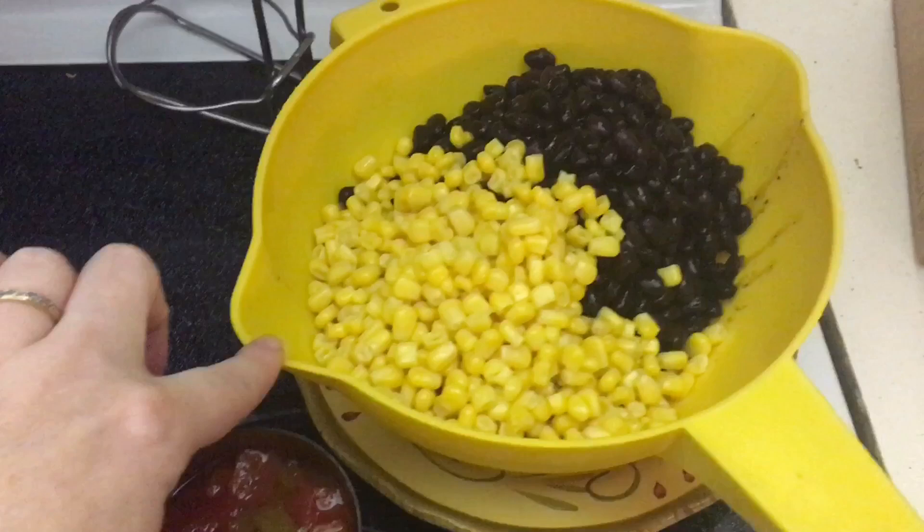I thought I had two cans of corn but I don't know where it went, so I'm just going with one.